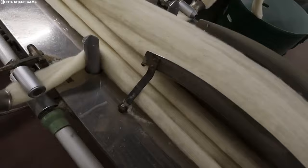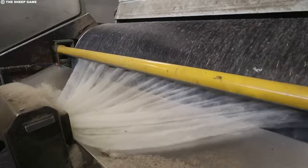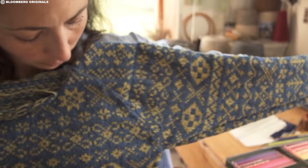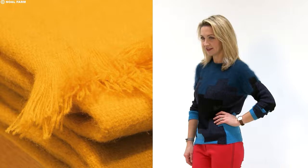For finer and longer wools like those from our beloved Merinos, an extra step awaits: combing. Just like combing your own hair, this process removes shorter fibers, leaving behind only the long, smooth strands. These become the worsted yarns known for their sleekness and drape, often used in high-end suits and dresses. Shorter or coarser wools, meanwhile, skip the combing and head straight to carding. The resulting woolen yarns are thicker and fluffier, perfect for creating warm jumpers, cozy blankets, and durable carpets.